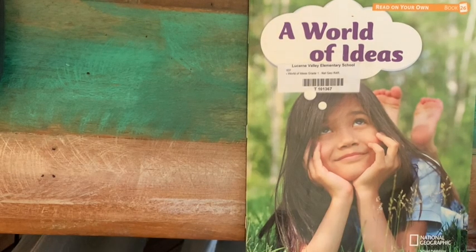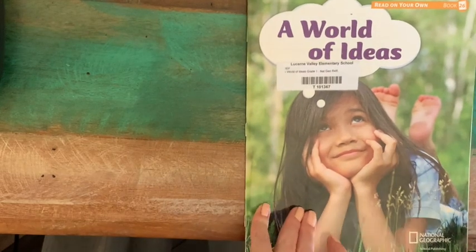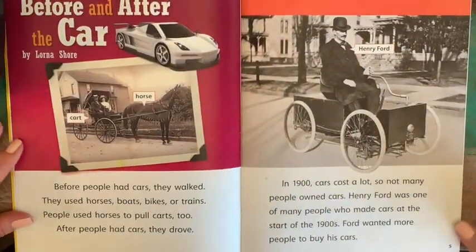Okay, my friends, today for our reading lesson, I'm going to be reading A World of Ideas. This is a small book in our Nat Geo series, and it's all about how people use their imagination to make something about the world better.